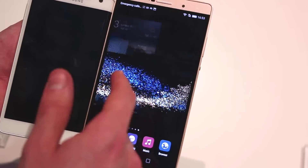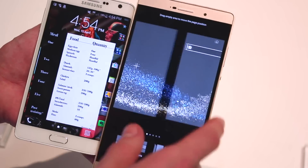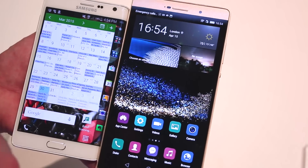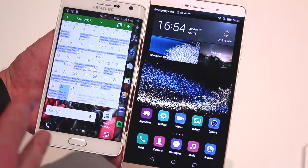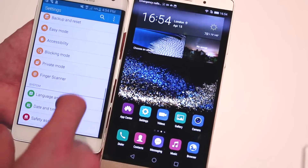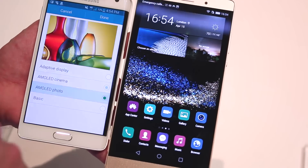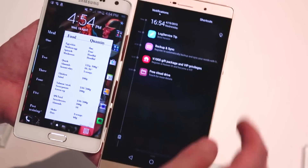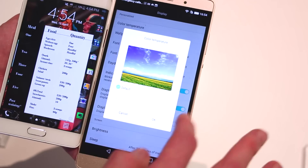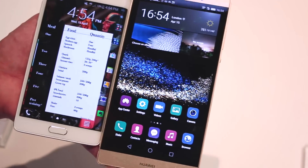Everything seems to run very smoothly, though this is a brand new device — we'll be getting one in soon for a full review. On the screens: the IPS LTPS panel on the P8 Max looks really punchy and deep, definitely giving the Note Edge a run for its money. But the Super AMOLED panel will have deeper blacks in a darker environment. In the Galaxy Note Edge, you can swipe to display settings and change screen mode between adaptive display, AMOLED cinema, AMOLED photo, and basic. The P8 Max offers color temperature adjustment from warmer to cooler. So that covers user interfaces and screens in one fell swoop.